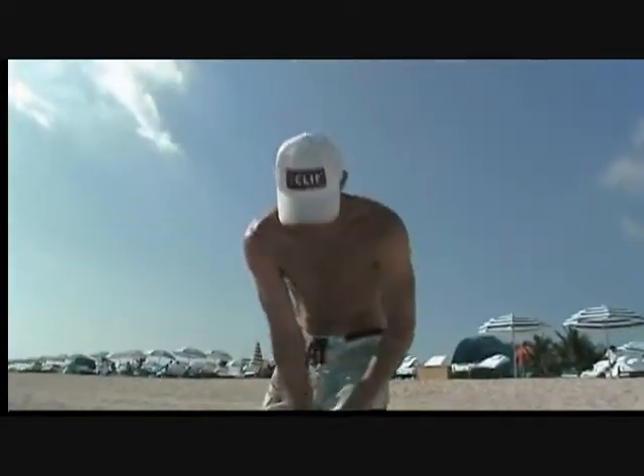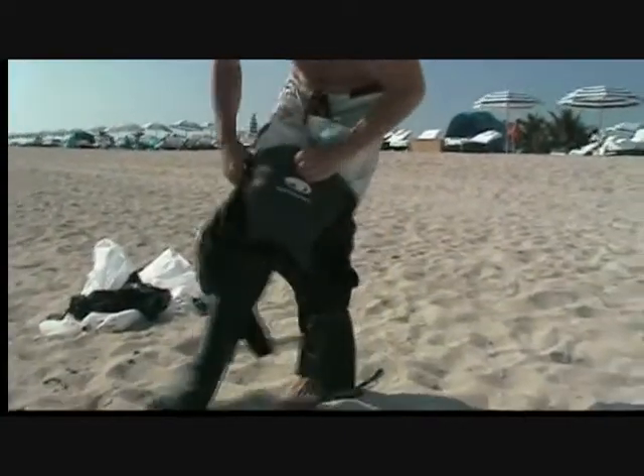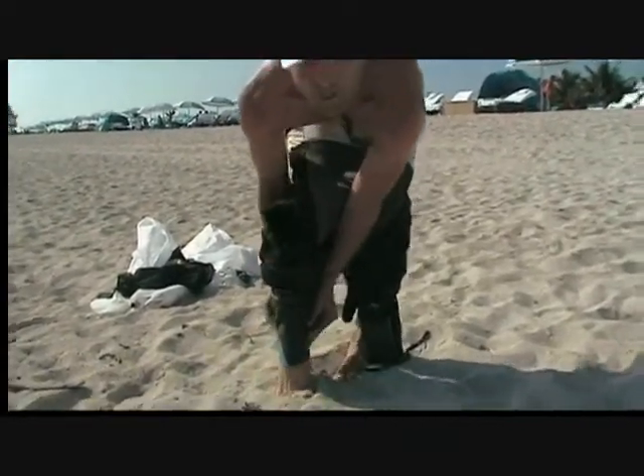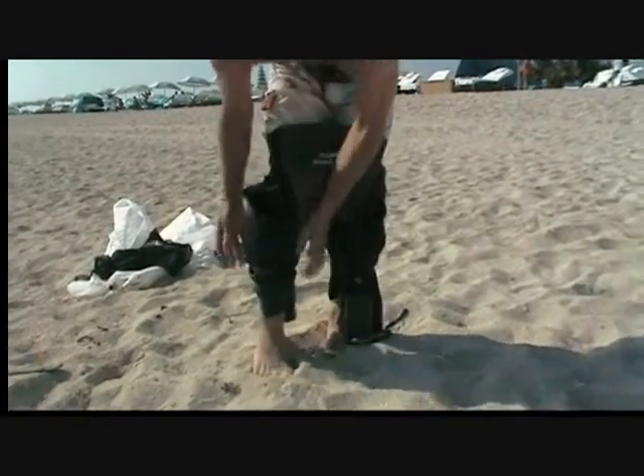I'm not usually one for swimming in board shorts, but when you're out here doing some paddle boarding and then shooting a demo video, you're doing what you can, what you got.